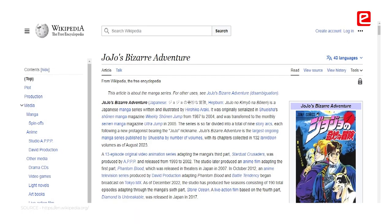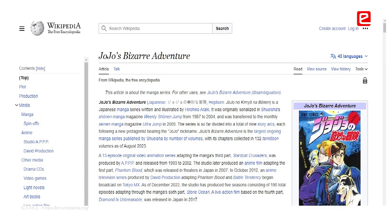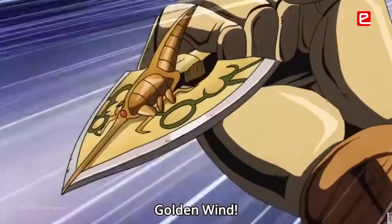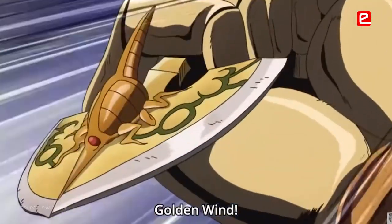There is this anime called JoJo's Bizarre Adventure, and in this anime there is a special golden arrow. If it strikes a person and if they are deserving, then they get special superpowers. So I would compare this internship to this arrow.